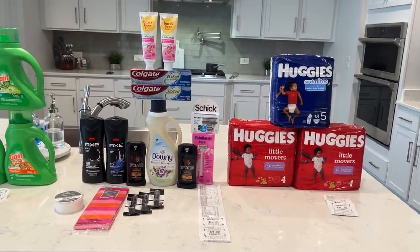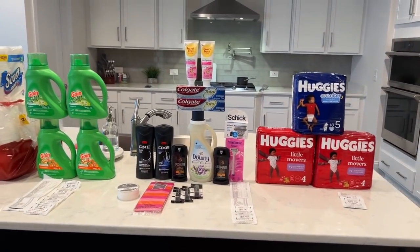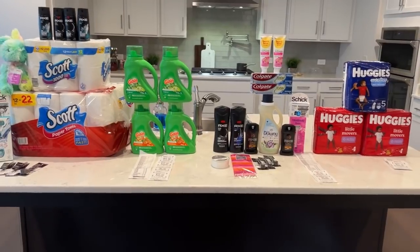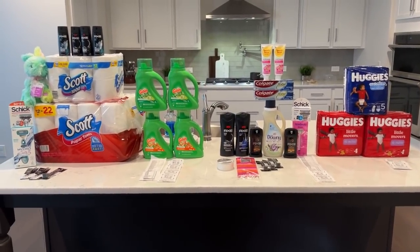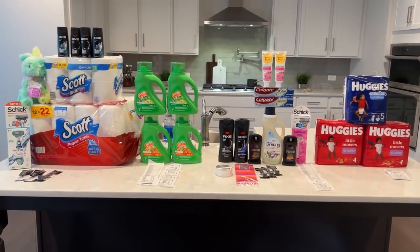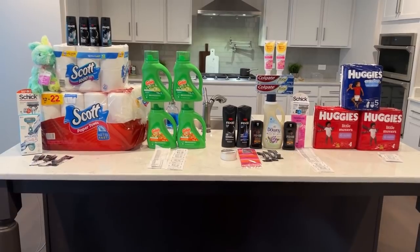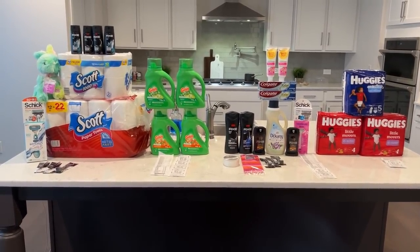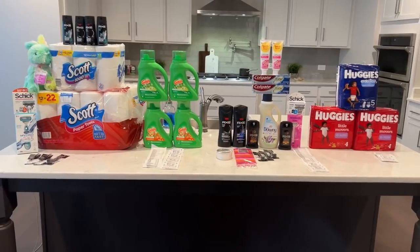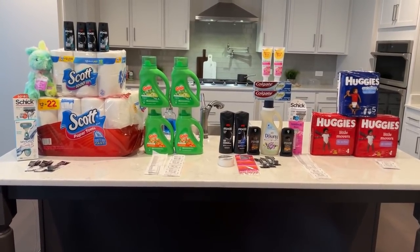So combined — $3.51 moneymaker on the second card and $2.60 on the first card — for everything you're looking at, it was free plus a $6.11 moneymaker. Pretty decent deals going on this week. If you have any questions, put them in the comments. Remember to like, comment, subscribe if you haven't already, and follow me over on Instagram. Thank you guys so much for watching.